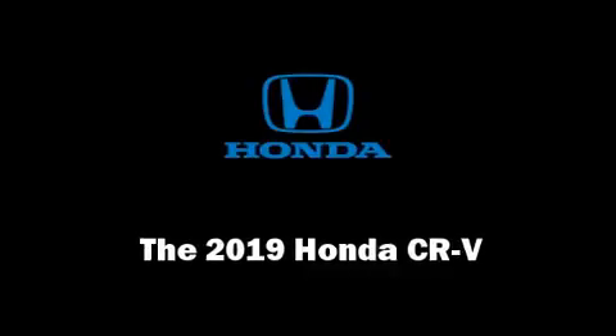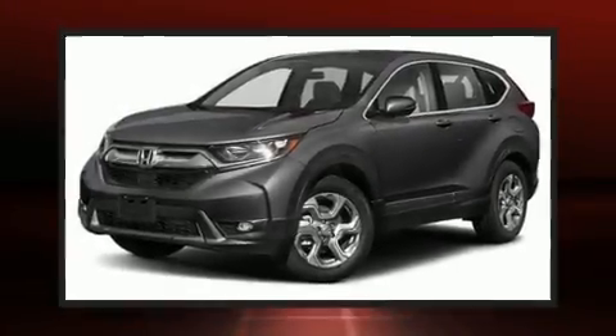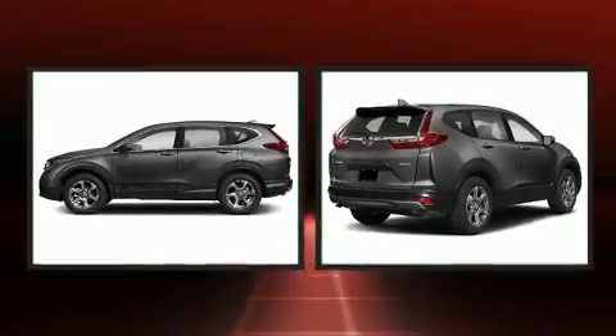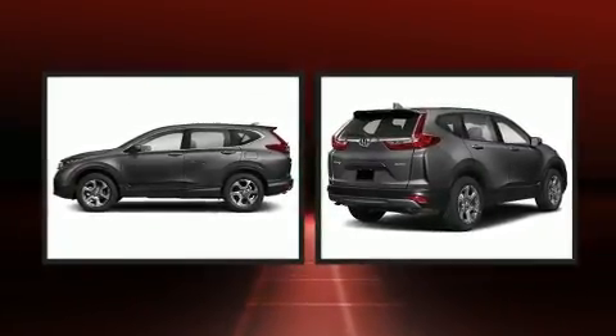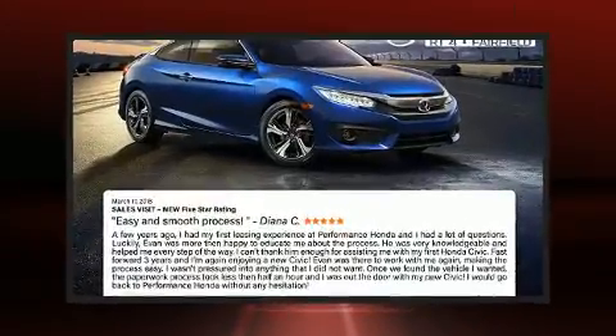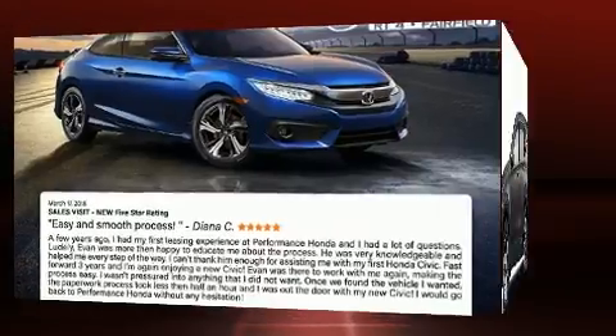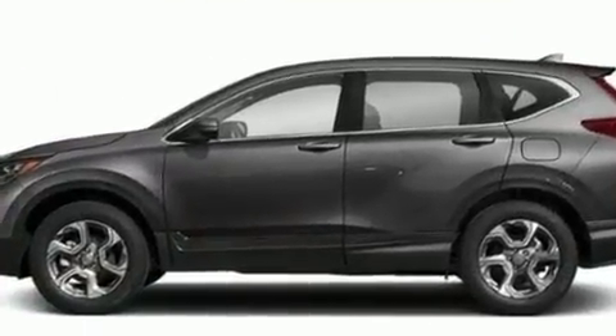Take command of the road in the 2019 Honda CR-V. Smooth gear shifts are achieved thanks to the efficient four-cylinder engine, and all-wheel drive keeps this model firmly attached to the road surface. Well-tuned suspension and stability control deliver a spirited yet composed ride and drive.